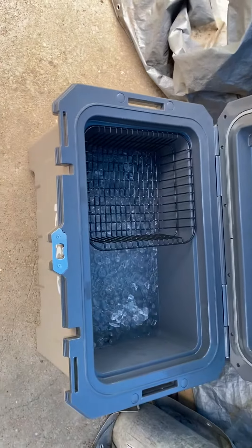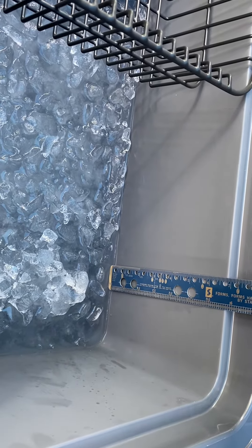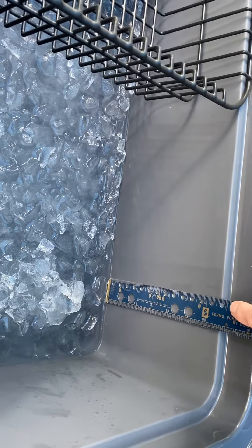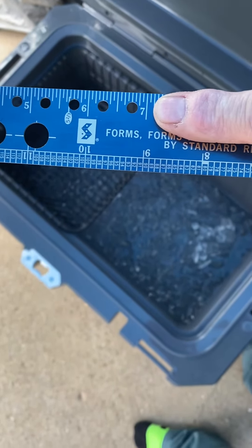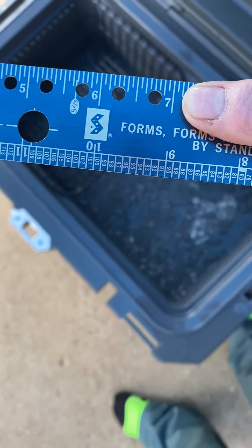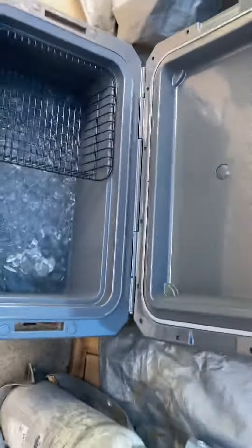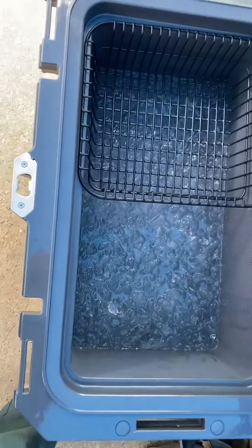We are down to right at 7 inches — just touching the water. So we have lost 2.5 inches, and as you can see, there is still plenty of ice in this cooler.